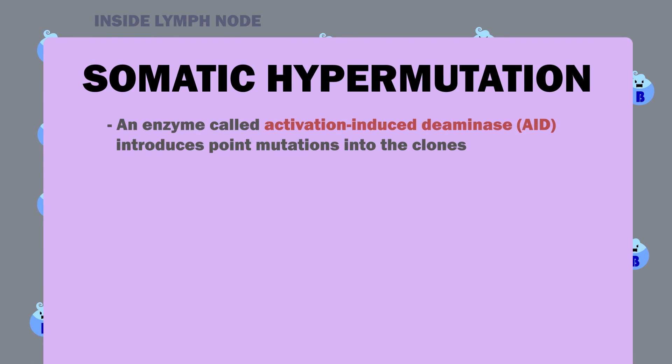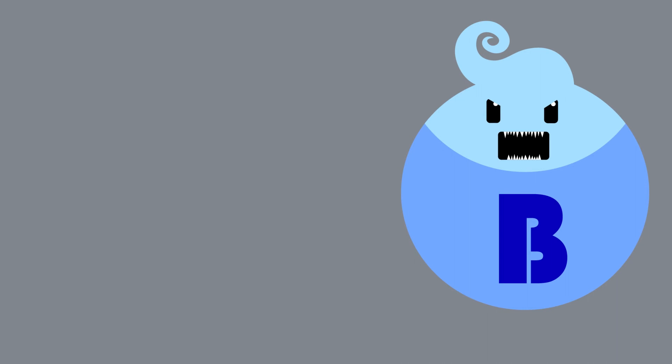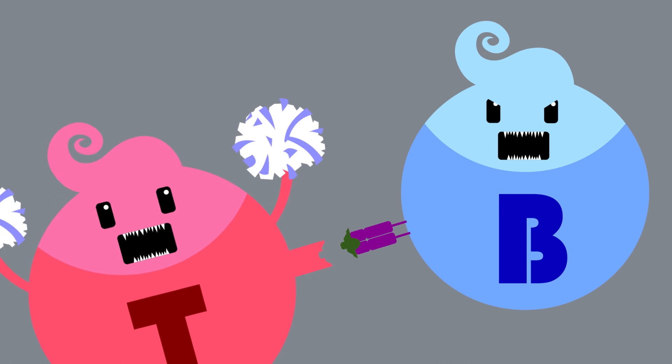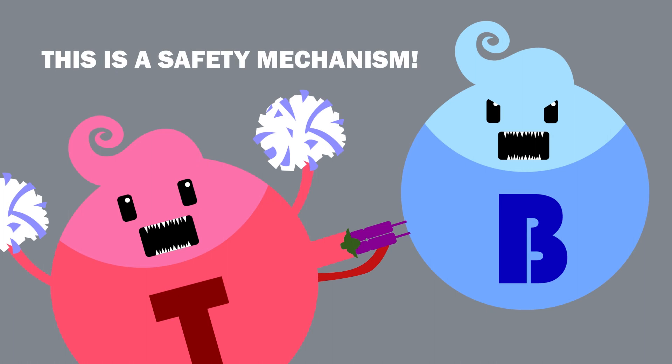Basically, an enzyme called activation-induced deaminase, or AID, introduces point mutations into the clones. For some clones this results in an increased affinity to the antigen, while for others this means a decreased affinity. The antigen is proteolytically broken down, and an epitope is then displayed on the B-cell's surface attached to an MHC class 2 protein. Before the B-cell can do anything, a helper T-cell with a complementary TCR and CD4-positive glycoprotein must bind the antigen. The T-helper cell then releases cytokines that let the B-cell take the next step. This is a safety mechanism to prevent accidental activation of the B-cells.